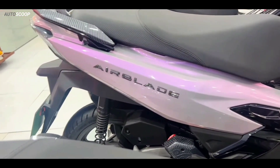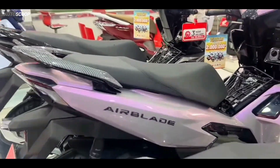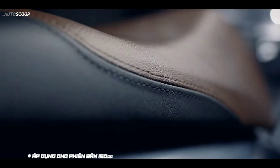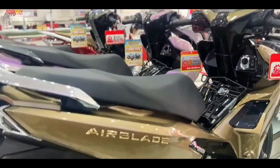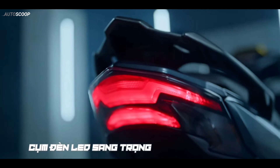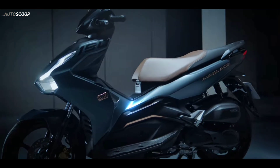At the back it still looks the same. This motorbike uses a tandem seat with a slightly longer design, although not as wide as the seat of the Honda PCX 160. At the back there is also a handle for the pillion with a design that also looks sporty. The lighting system has also been upgraded to full LED down to the taillights, making it look more futuristic compared to automatic motorbikes in its class.